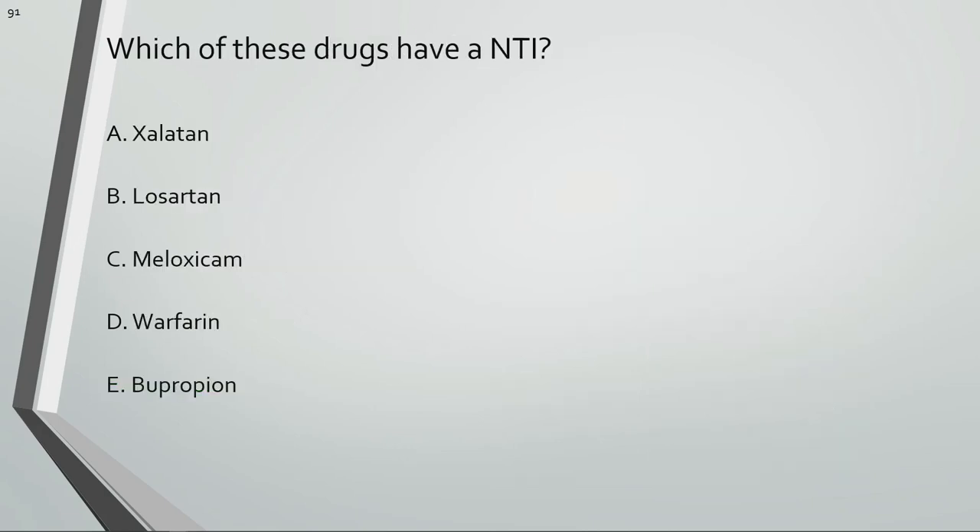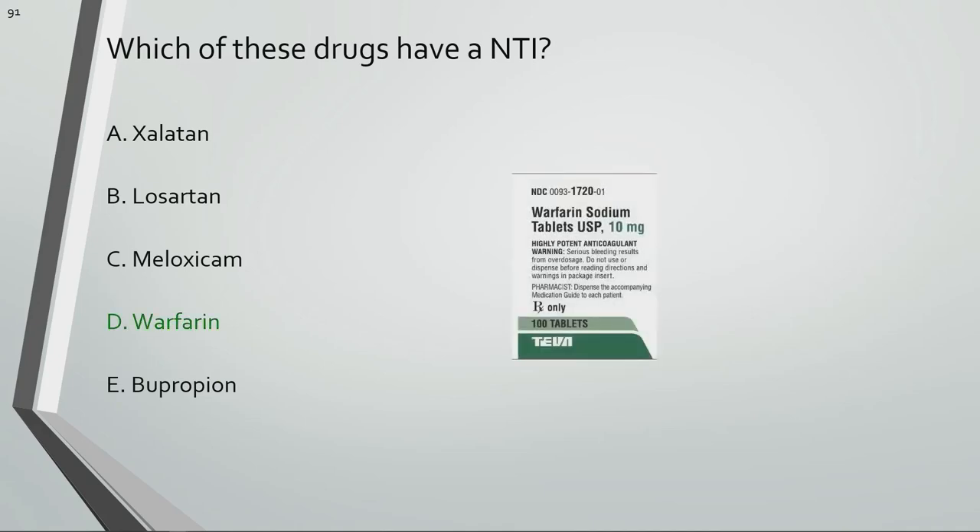Which of these drugs have a narrow therapeutic index? Warfarin has a narrow therapeutic index.